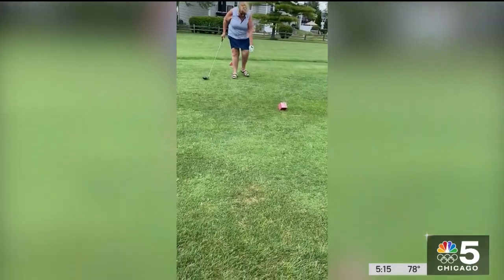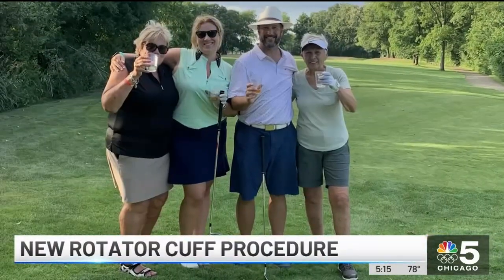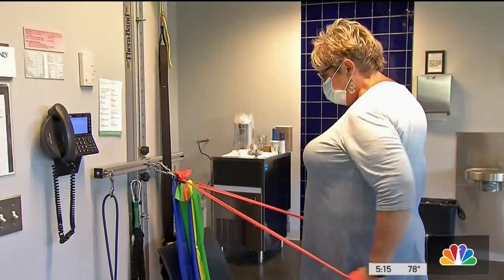Kathy Mentaudis still golfs despite having torn both her rotator cuffs. You sleep six weeks in the chair — they're very painful. That's the recovery Kathy endured after traditional surgery to repair the torn tendon.